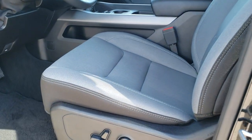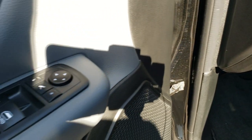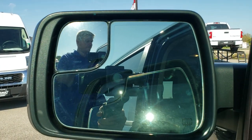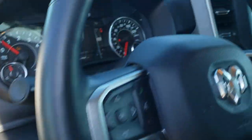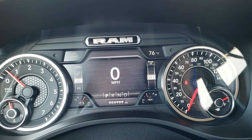Inside, the Bighorn package gives you the gray and black cloth interior. Both front seats are heated and you do get a power driver seat with lumbar. Factory floor mats are out on this truck. Power windows, power locks, and power mirrors — and they do power fold-in. Power pedals and auto headlamps. As we hop inside the vehicle, you can see that this one has 6,988 miles.